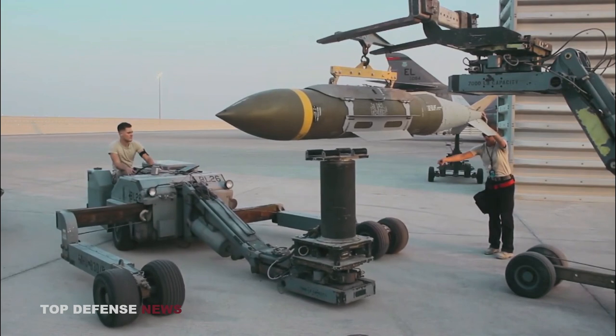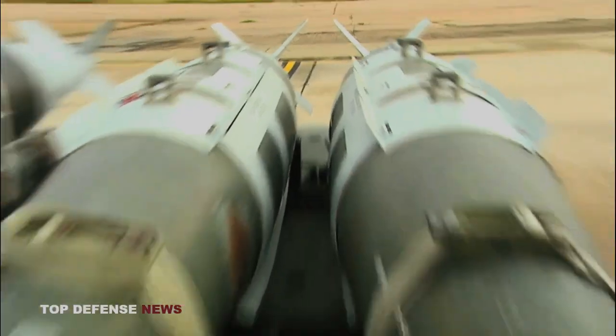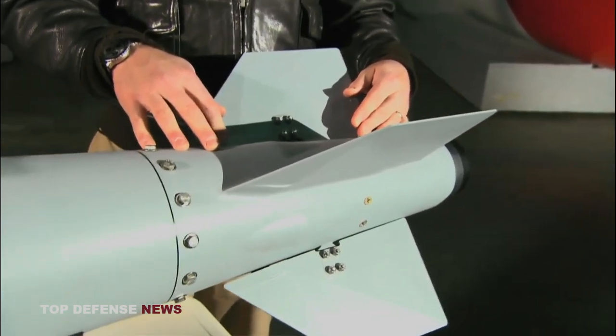The Joint Direct Attack Munition is a combination of dumb bomb and a set of add-ons — a low-cost guidance kit that converts free-falling bombs into guided weapons. The kit's major parts are a tail section, which contains an inertial navigation system and global positioning system equipment, and body strakes that provide extra stability and lift.